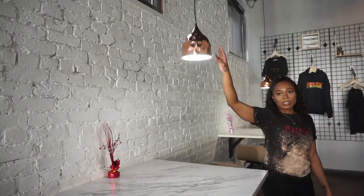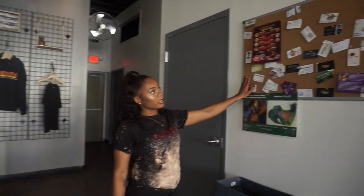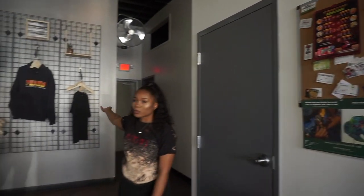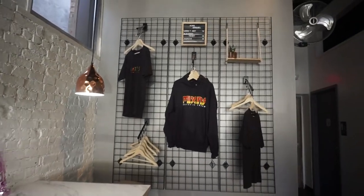We found those chairs on sale for about 20 bucks, so we have those throughout. Over here people put their business cards for free advertisement. Back here is our merch wall — it's a little sparse right now because it's winter, but in the summertime it's fully updated with hoodies and that type of thing.